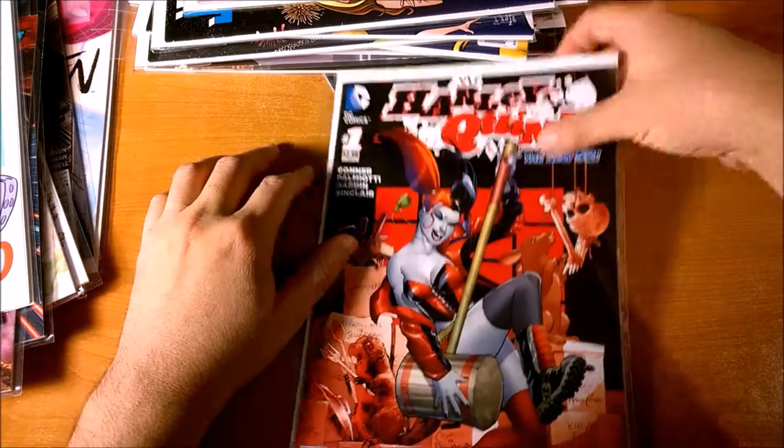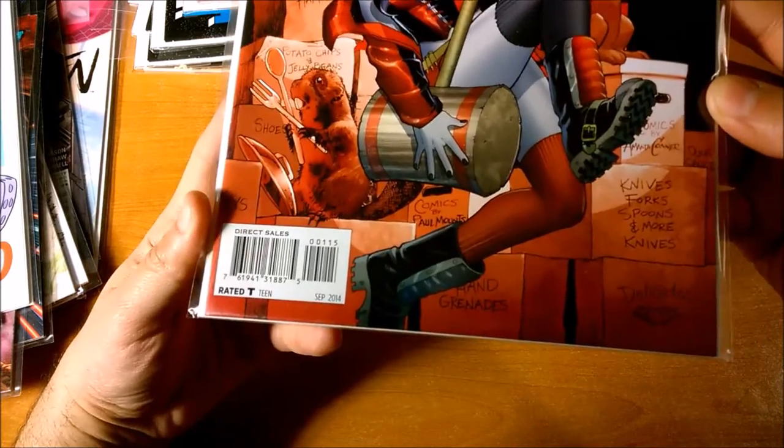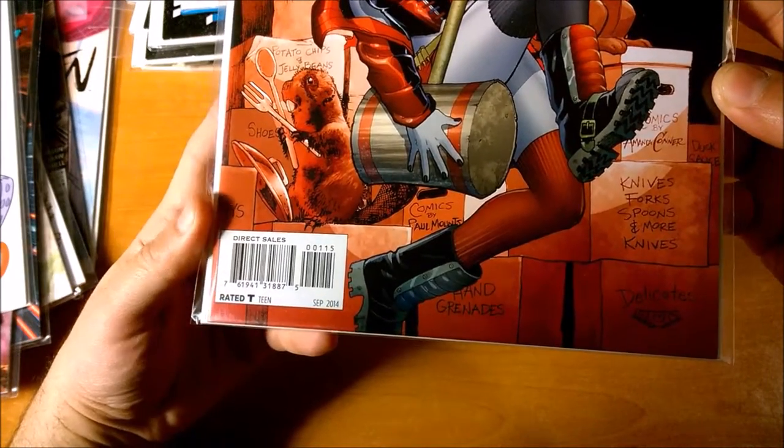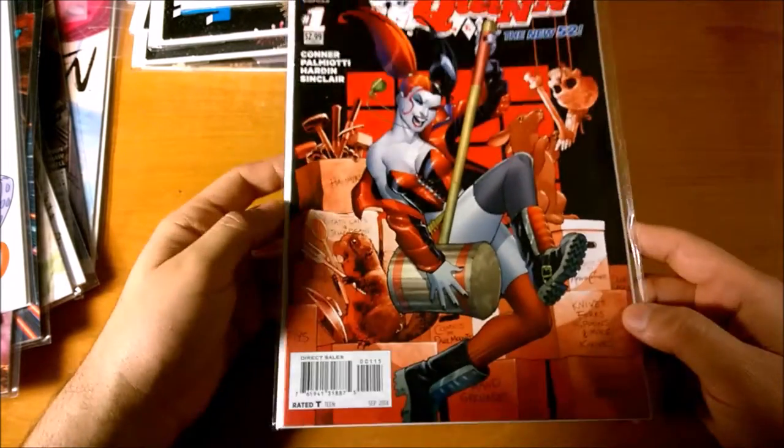Here we have Harley Quinn number one, with 00115 — fifth print. Very popular book, went all the way up to fifth print.